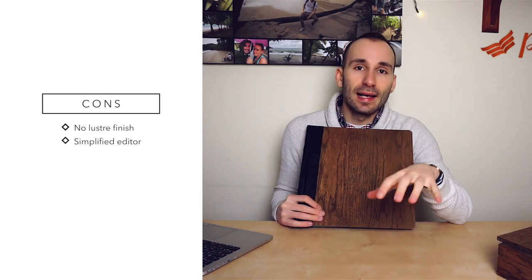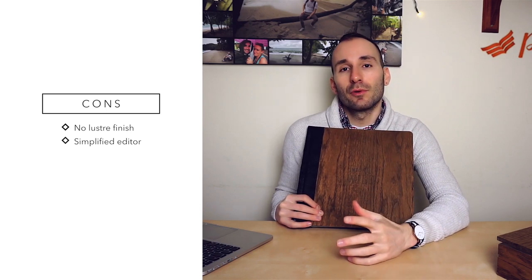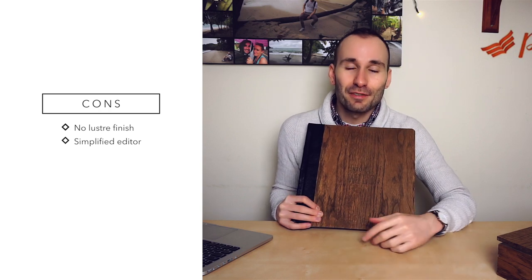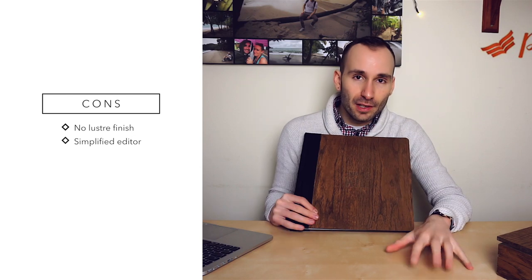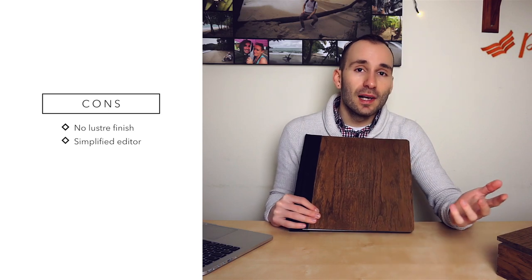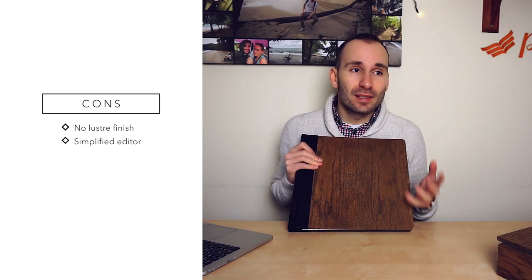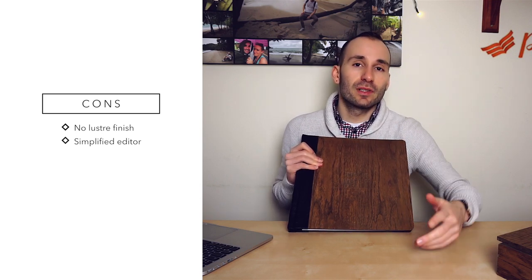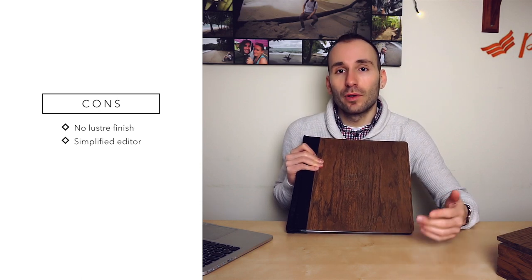Now the cons: one thing I was really missing is luster paper from the options — it's the industry standard for flush mount books. The silk is beautiful but many people will prefer a luster finish, so possibly in the near future they might introduce a third paper option. As mentioned, they simplified the editing abilities for this specific book to keep pages looking good. The disadvantage is that some customers who know how to use these editors well might want more options and functionality.